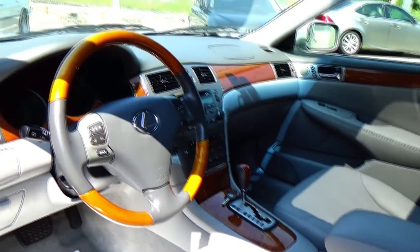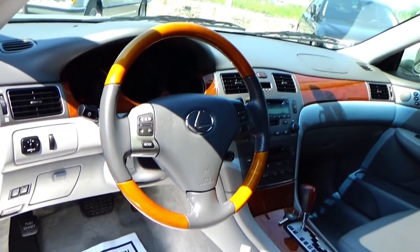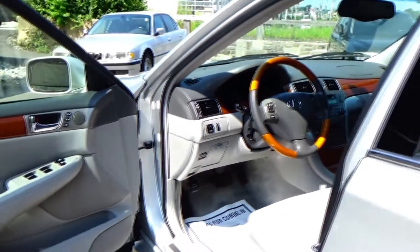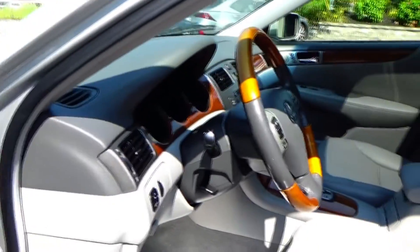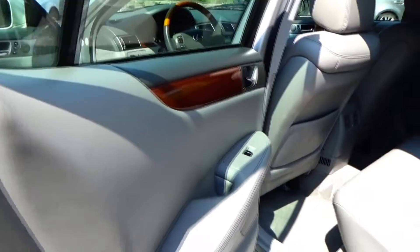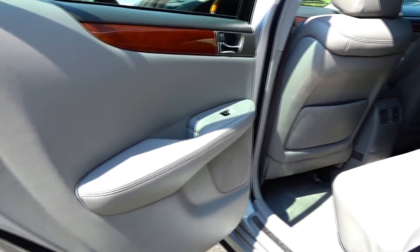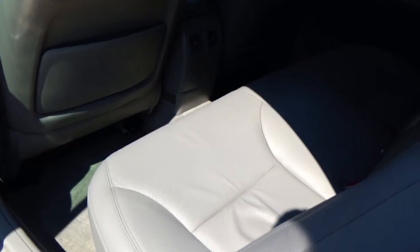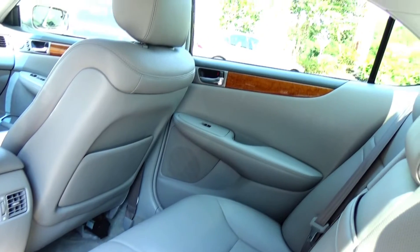You'd have to nitpick to even see any imperfections in this car — just gorgeous. Going into the back seat, it looks like it's never been sat in. And I know that sounds crazy for a car that's going on 12, 13 years old now, but absolutely gorgeous condition. The carpets are amazing.